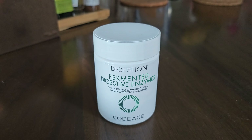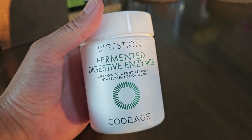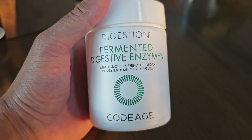Hi everyone, I just want to share with you guys what I got recently from Amazon. This is by CodeAge, and it is a digestion supplement called Fermented Digestive Enzymes with probiotics and prebiotics.